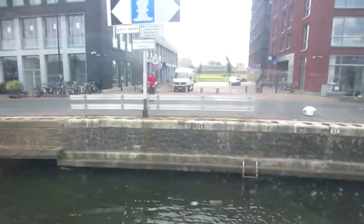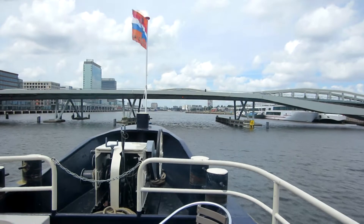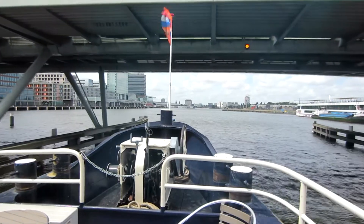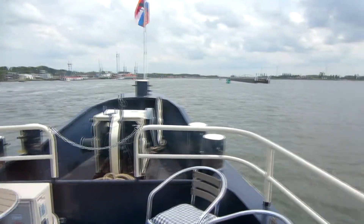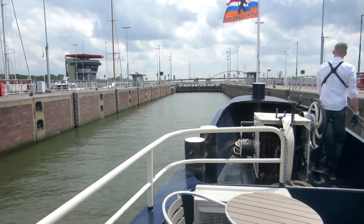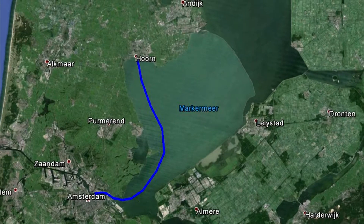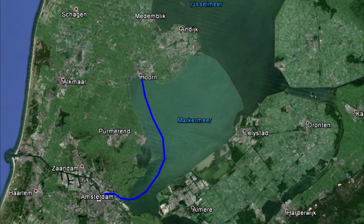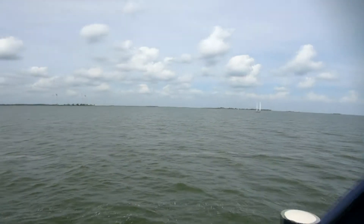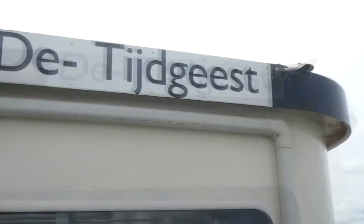We pulled away from the dock around 1:30 or 2 in the afternoon and headed straight east to get out of the city of Amsterdam into a larger body of water. To get out there we had to go through a lock, because the water level in Amsterdam is about 10 centimeters lower than that body of water. Once on open water we turned north toward our destination, a town called Hoorn. Out on the open water we saw lots of sailboats enjoying the windy day and also quite a few wind turbines along the shore.